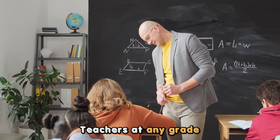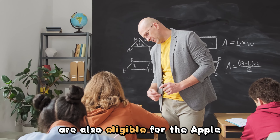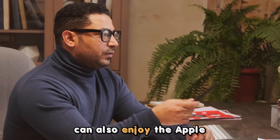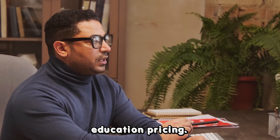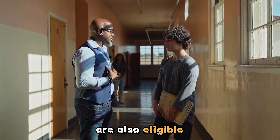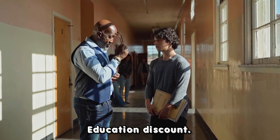Teachers at any grade are also eligible for the Apple Education Discount. Homeschool teachers can also enjoy the Apple Education pricing. School faculty members at any grade are also eligible for the Apple Education Discount.